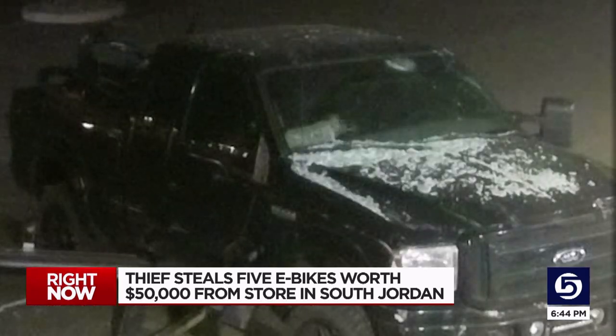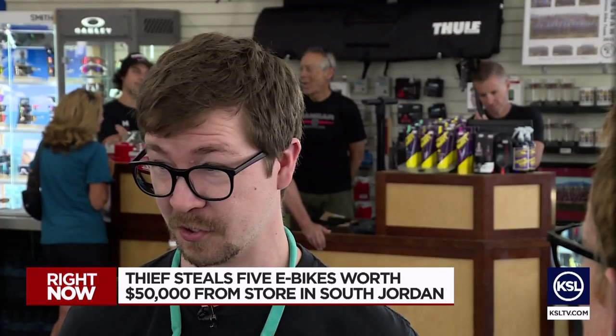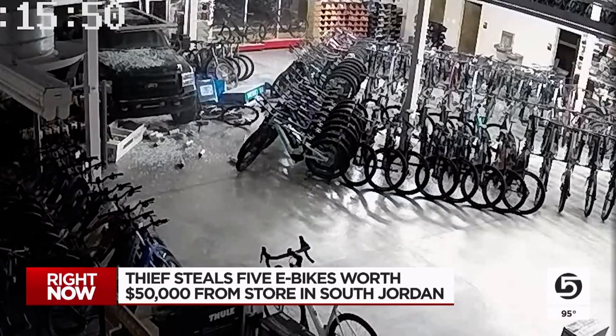It actually looked like, surprisingly enough, he had a dog in the car with him. Working quickly, it was one guy just chucking e-bikes into the back of the truck. These aren't exactly light, and he was just hurling them into the back of that pickup truck, so they were pretty damaged.